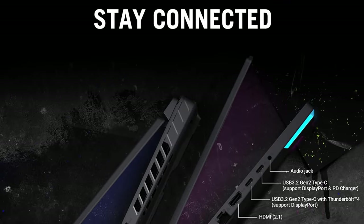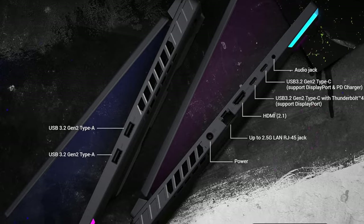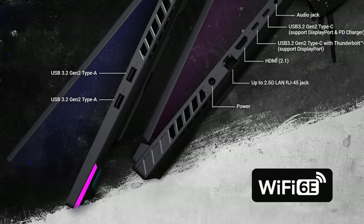It has a stunning 4K OLED display and a comfortable keyboard, so you can enjoy authentic and comfortable working even in dim light.